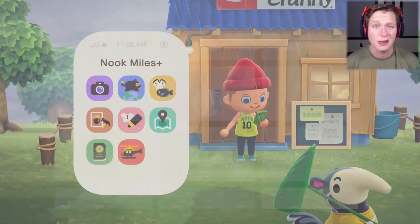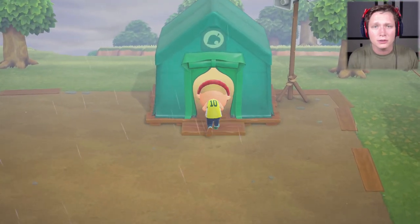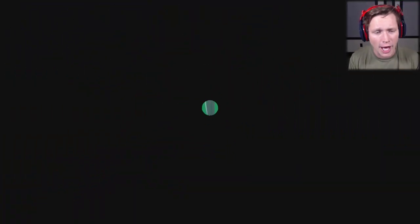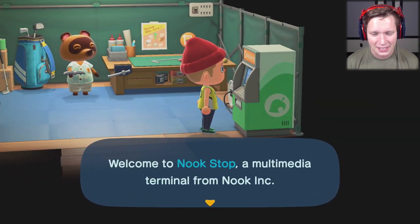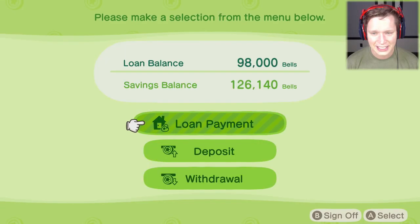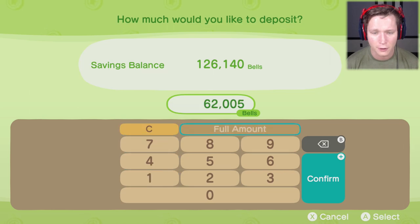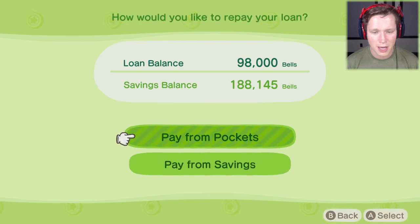We've got a lot more money in our bank account from all the exploring and selling excess items. Take a look — we currently have 62,000 bells in our pocket and a savings balance of 126,000. I'm going to deposit the full amount. We've got 188,000 bells to our name.